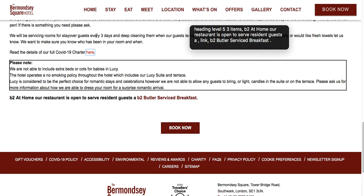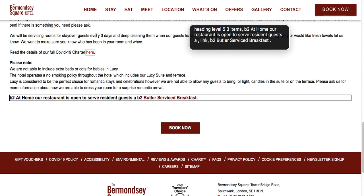Heading level 5, 3 items. Please note: we are not able to include extra beds or cots for babies in Lucy. The hotel operates a no smoking policy throughout the hotel which includes our Lucy suite and terrace. Lucy is considered to be the perfect choice for romantic stays and celebrations; however, we are not able to allow any guests to bring or light candles in the suite or on the terrace. Please ask us for more information about how we are able to dress your room for a surprise romantic arrival. B2 at home: our restaurant is open to serve resident guests a B2 Butler service breakfast.